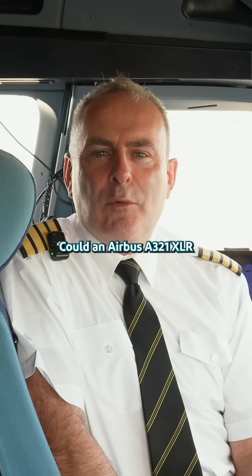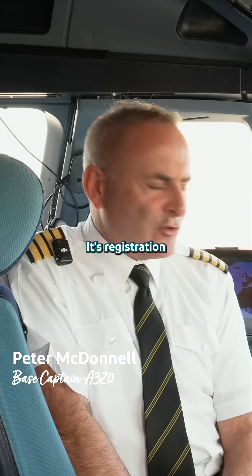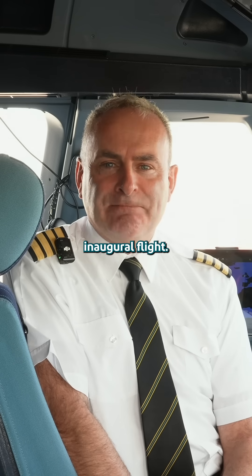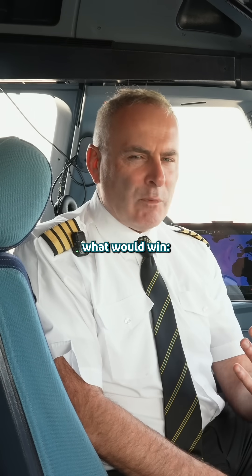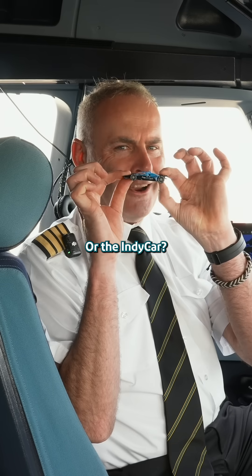Could an Airbus 321XLR win the Indianapolis 500? You're joining me on board Aer Lingus' newest aircraft. Its registration is XLT and this weekend it will be flying to Indianapolis for our inaugural flight. Indianapolis is arguably most famous for the Indy 500 race, so we're wondering — what would win? The Airbus or the IndyCar?